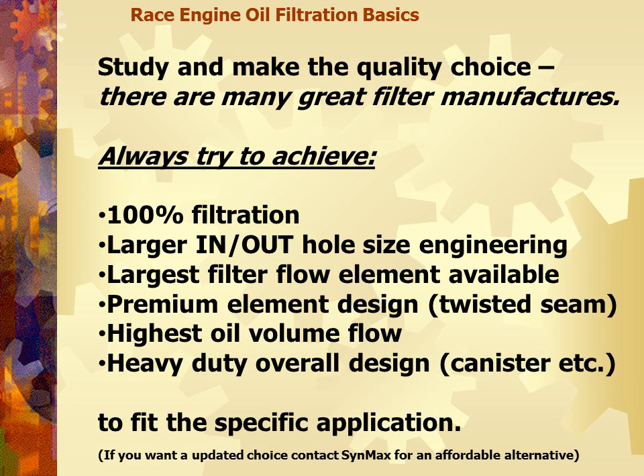These are the things we're trying to achieve: 100% filtration, a larger in-and-out hole size in the filter, the largest filter element available, a premium design twisted seam — to provide the highest oil volume flow so that you don't have cavitation in the oil. That's probably going to get you about three more pounds of oil pressure and run three degrees cooler for your specific application. If you want alternatives that we've spent a long time figuring out, give us a call at Synmax University at SynmaxPerformanceLubricants.com.